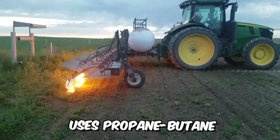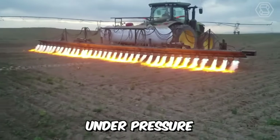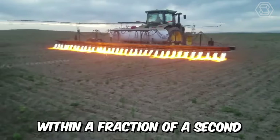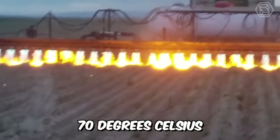This machine uses propane butane natural gas in its operation, which comes out of the nozzles under pressure. The flame temperature can be adjusted and ranges from 1100 to 1800 degrees Celsius. The open flame is effective on weeds within a fraction of a second, so that the ground temperature at the treatment site does not exceed 70 degrees Celsius.